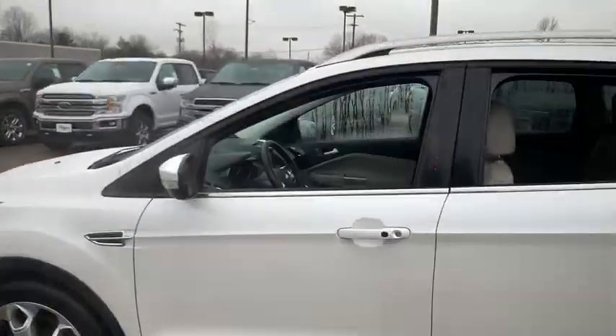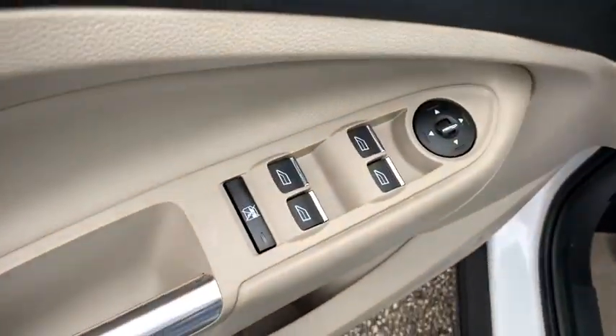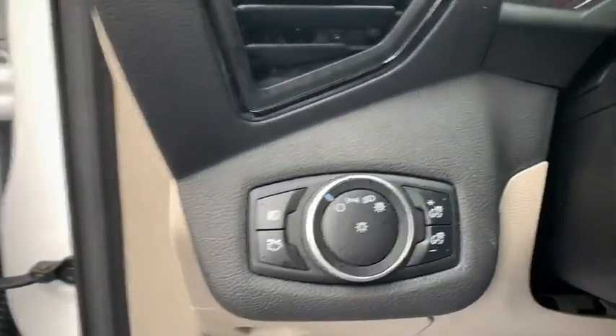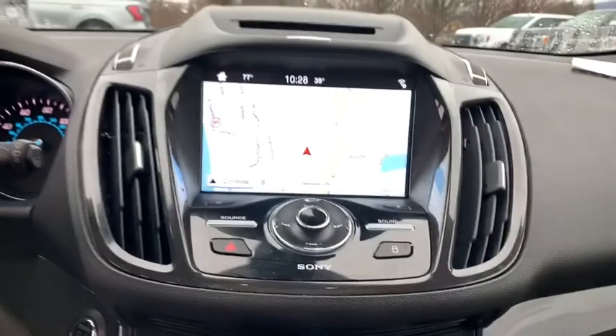Here are some of this vehicle's great options: power passenger seat, power liftgate, navigation system, traction control, dual airbags, power steering, four-wheel disc brakes, universal garage door opener, rear window defroster, heated front seat, CD player.